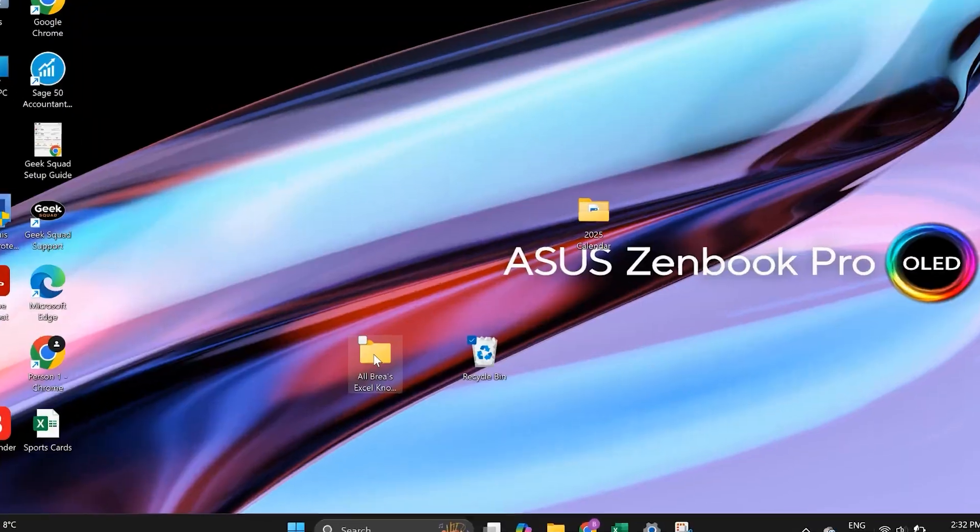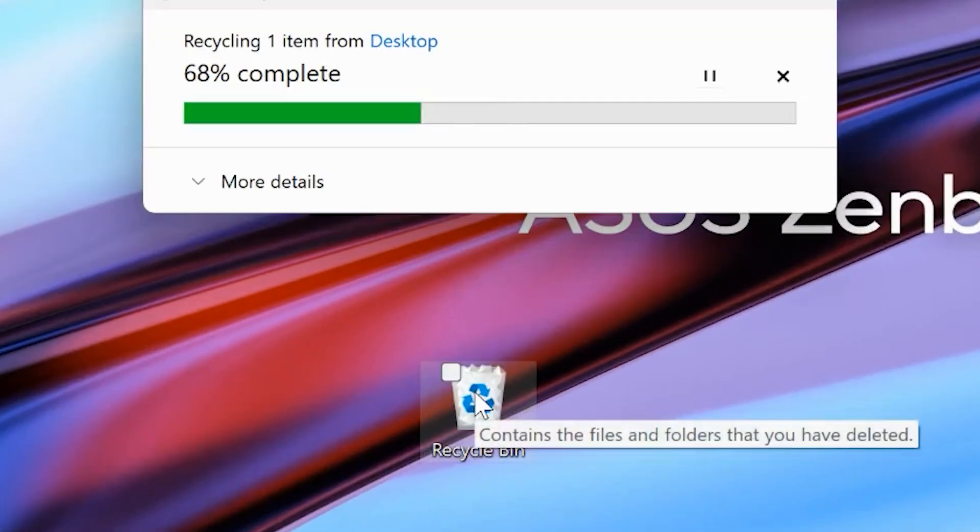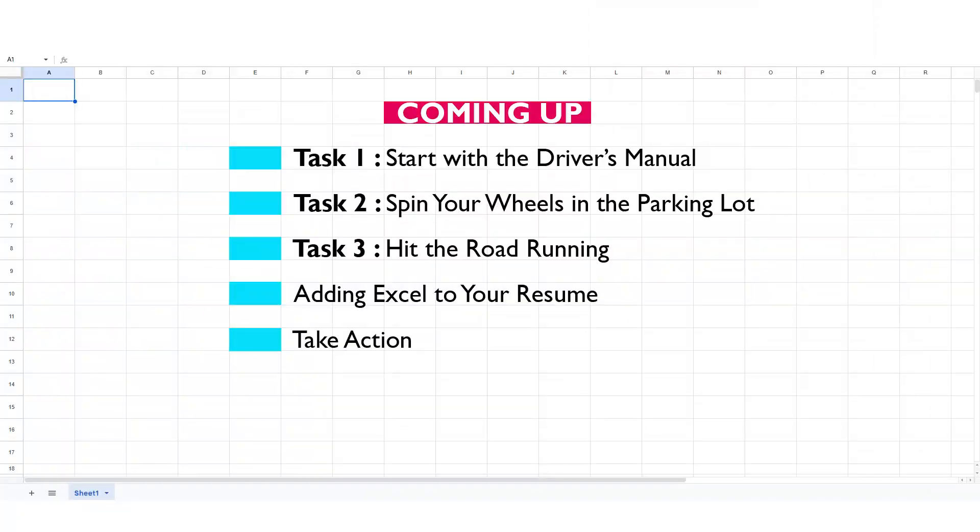I've helped future actuaries learn Excel in order to get their first actuarial job and to succeed in that role. So today I'm going to tell you exactly how I would learn Excel from the start if I had to learn it fast in just one week.